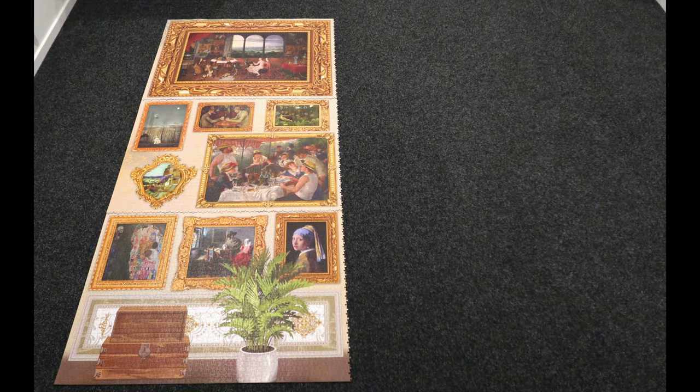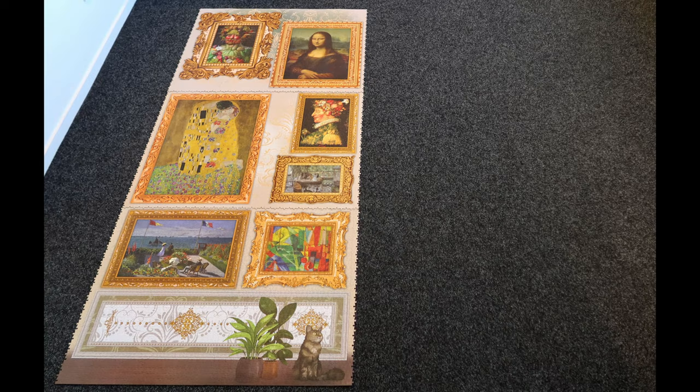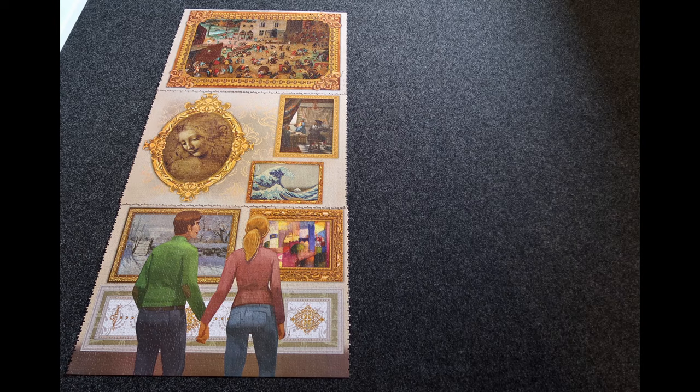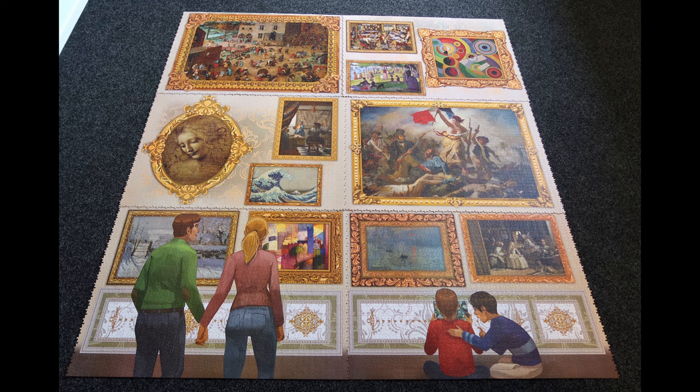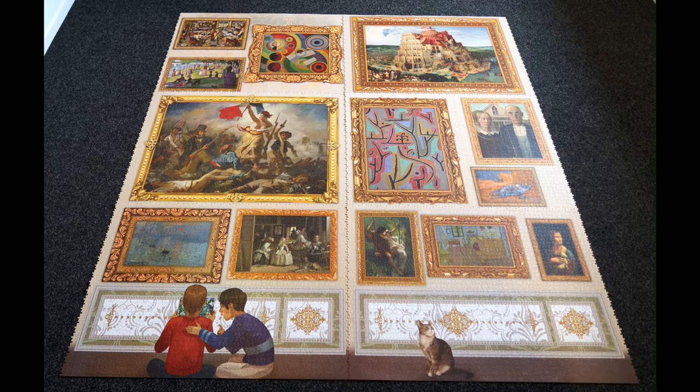The hectic activity of the engineers, masons, and workmen points to a second moral: the futility of much human endeavor. Bruegel's knowledge of building procedures and techniques is considerable and correct in detail. The skill with which he has shown these activities recalls that his last commission, left unfinished at his death, was for a series of documentary paintings recording the digging of a canal linking Brussels to Antwerp.